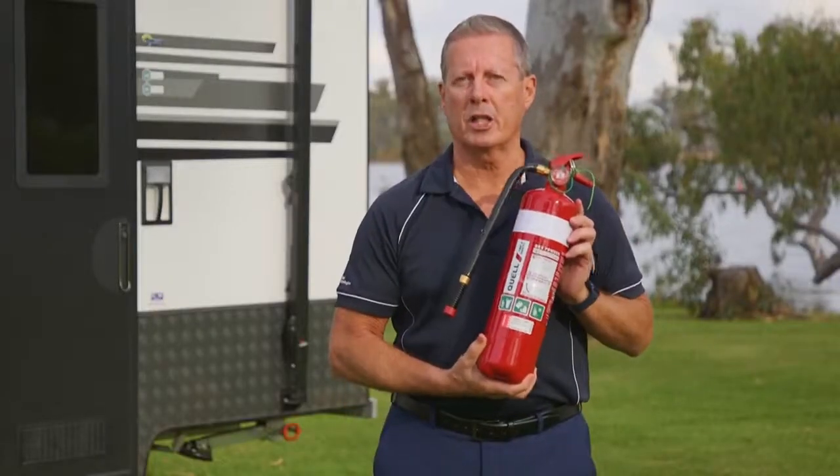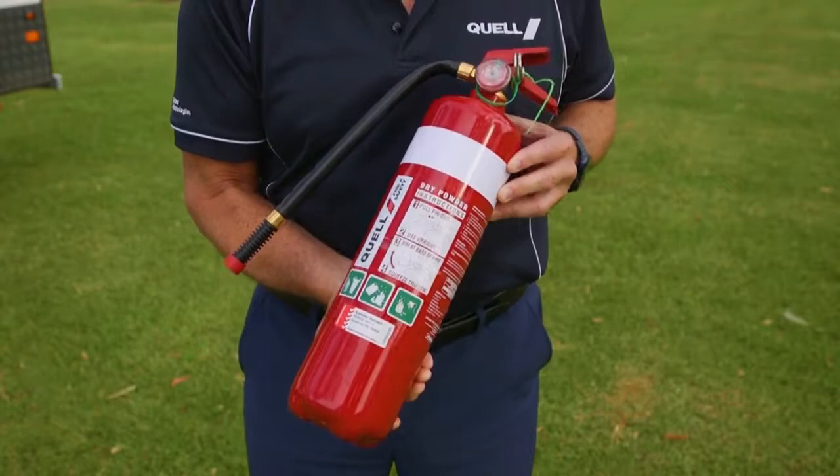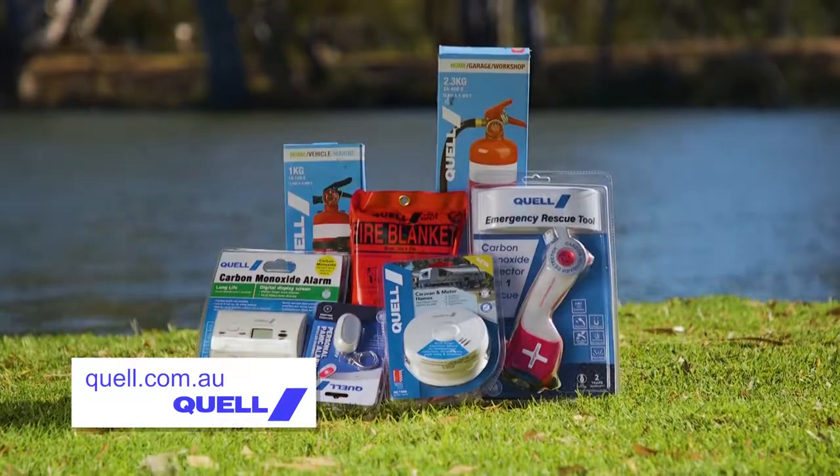If the 1kg fire extinguisher is not enough, we have a very large extinguisher range right up to 9kg. For more information on the entire Quell range, visit quell.com.au.